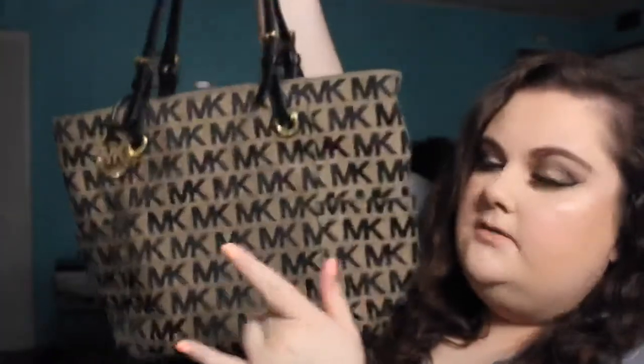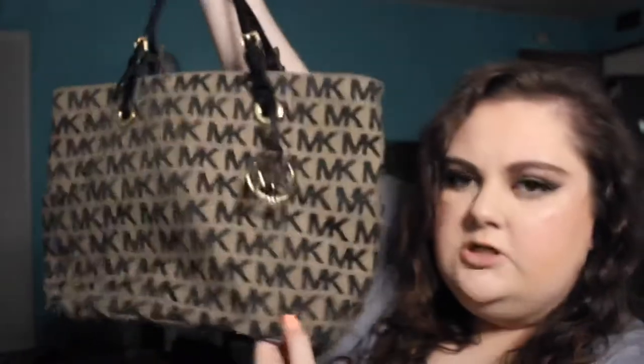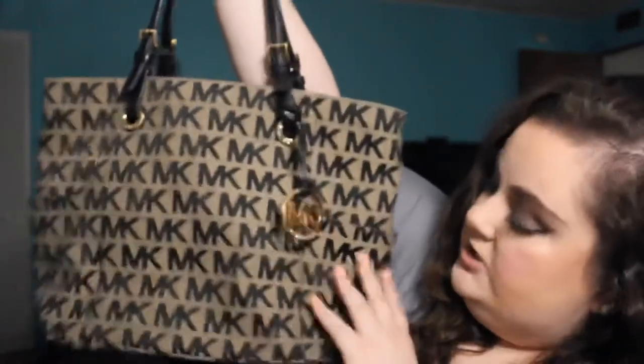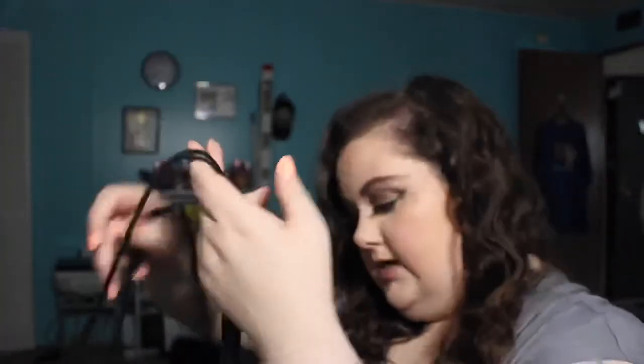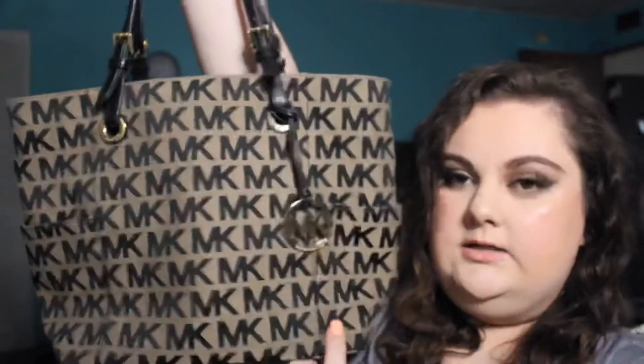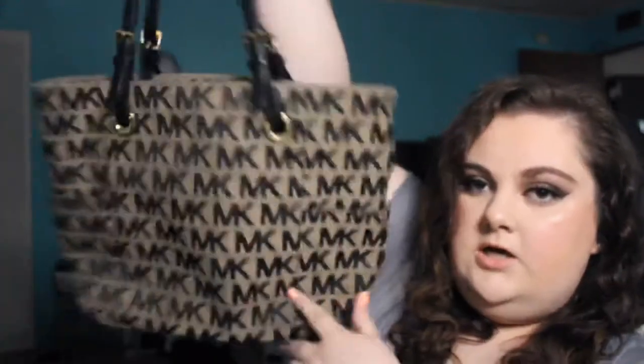This one I actually keep in a dust bag. I have a few in dust bags, but there are a few I don't have the dust bags for anymore. This is — I think this is one of the Jet Sets, not sure exactly which one, maybe the medium size Jet Set. It's just the black and gray, and it has a zipper pocket in the middle and then two side pockets. I love this one. I actually bought it used locally and it was in perfect condition. I've had it for a few years now.